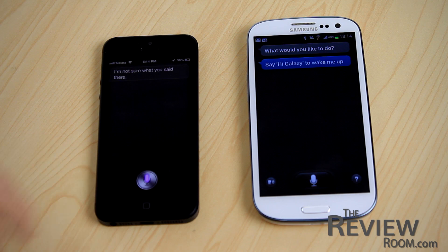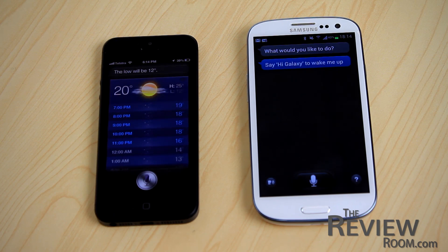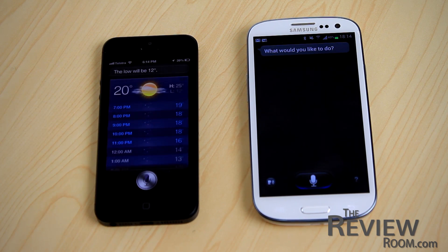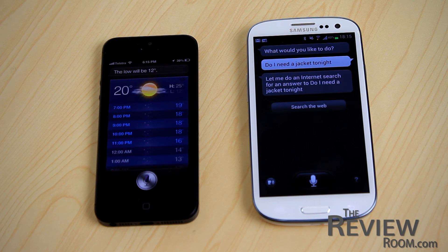Next, we'll ask the question, 'Do I need to wear a jacket tonight?' Here, it needs to understand that a jacket is associated with weather and that a jacket corresponds to cold weather. Okay, let's compare the phones. [Siri:] 'The low will be 12 degrees.' [S Voice:] 'Let me do an internet search for an answer to do I need a jacket tonight.'